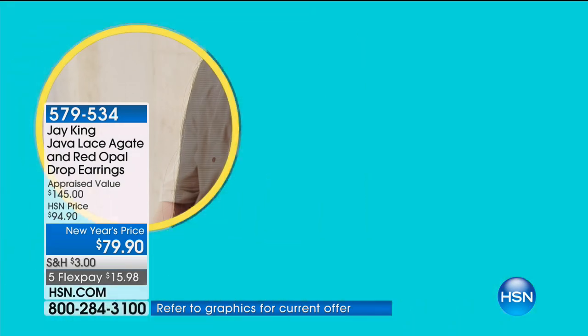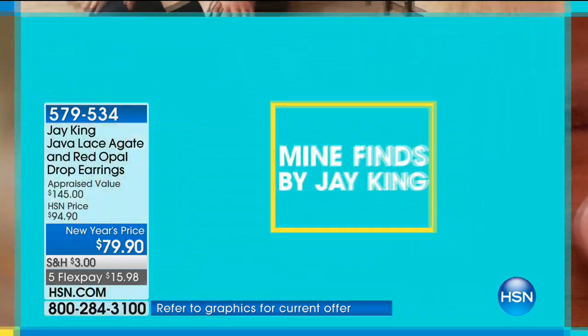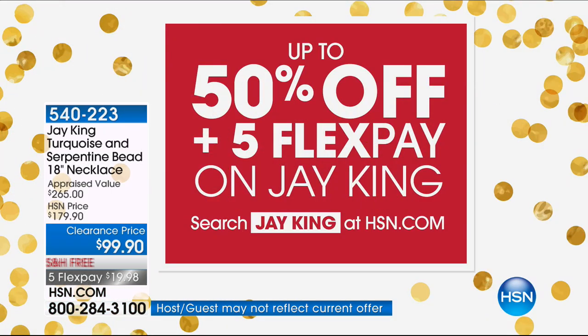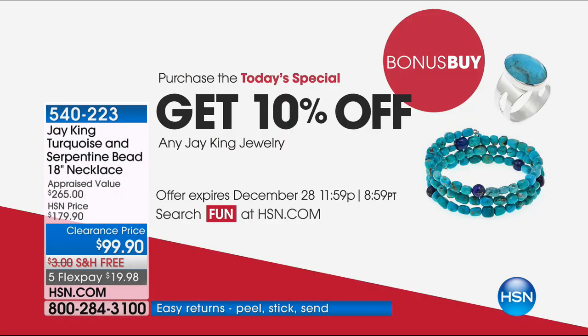We're just going to wrap up on that. And if you're channel surfing, please remember everything during Jay's visit has a whopping five flex pays. Don't forget, if you picked up our Today's Special, you're one of just a couple thousand people who will get an additional 10% off everything else you shopped for today.